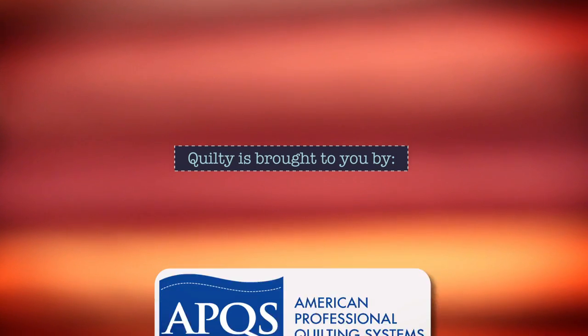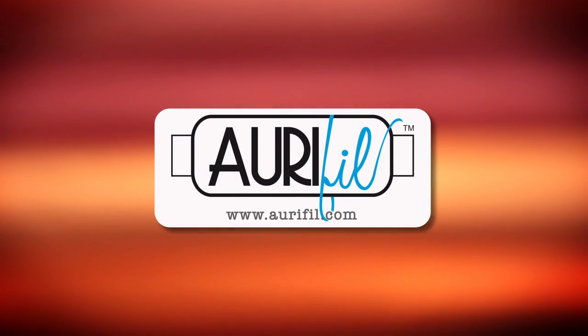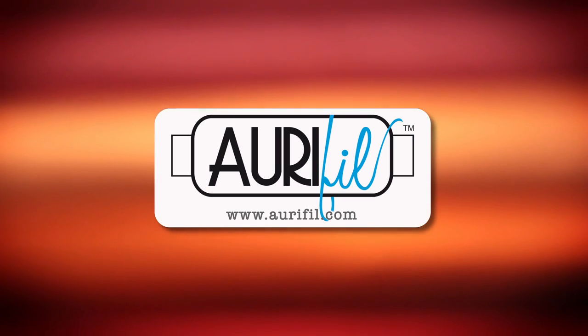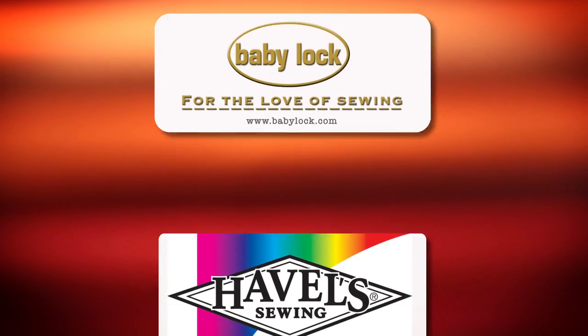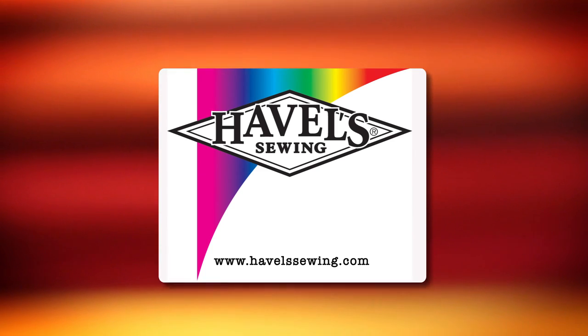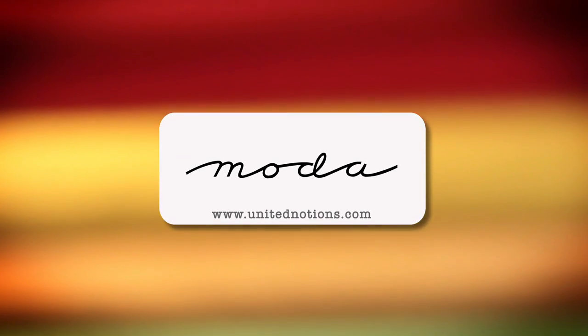Quilty is brought to you by APQS handcrafted quilting machines, Arafil Italian thread perfectly suited for all your quilting projects, Baby Lock for the love of sewing, Hobbs Batting when you need to cut it close, and Moda — make something quilty with Moda fabrics.